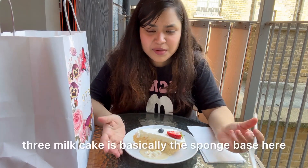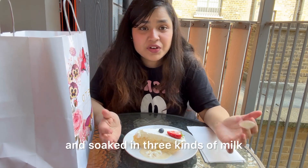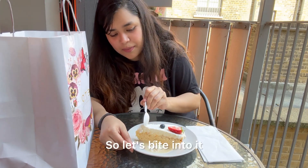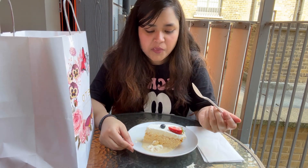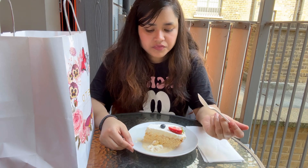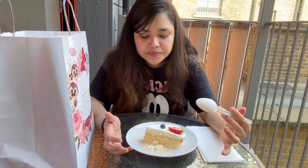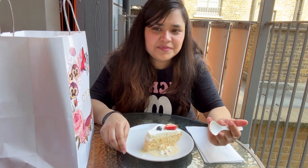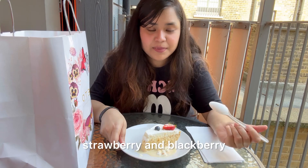Going by the looks of it, the three milk cake is basically a sponge base which is very airy and soaked in three kinds of milk: condensed milk, evaporated milk, and whole milk. Let's bite into it. It's really creamy, very moist, and completely soaked in milk. The sweetness is moderate — less sweet than a Cadbury Dairy Milk — and it's topped with fruits like strawberry and blackberry.